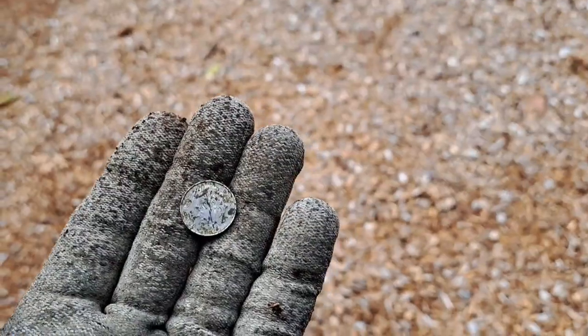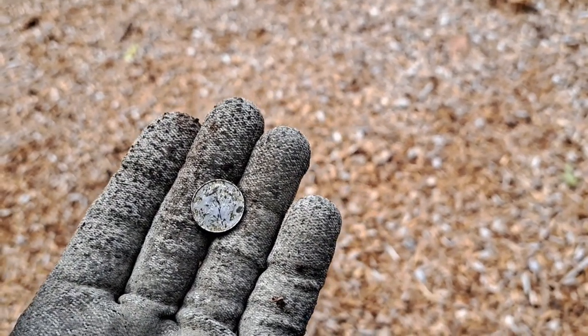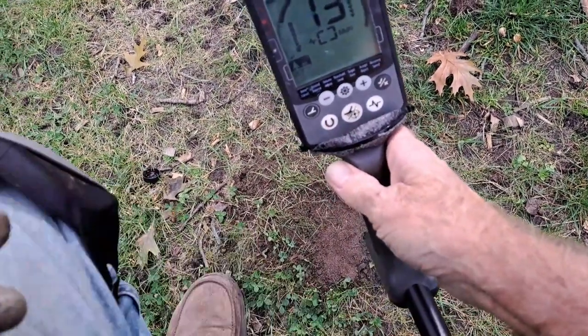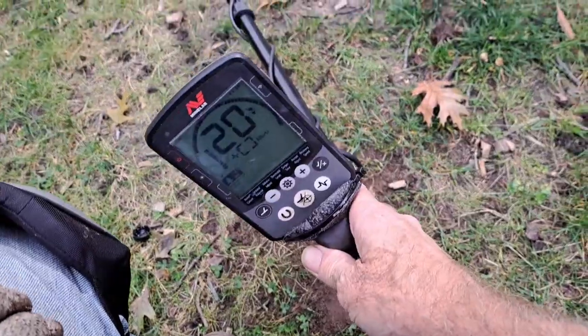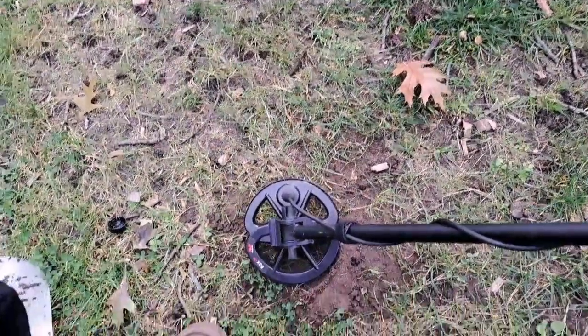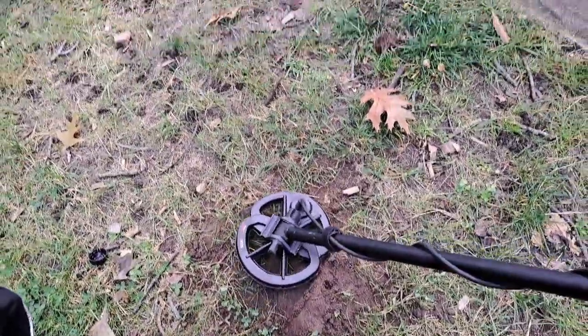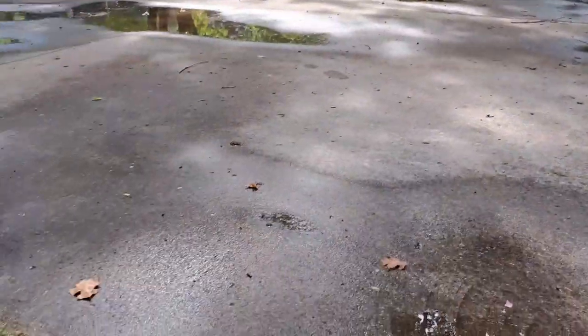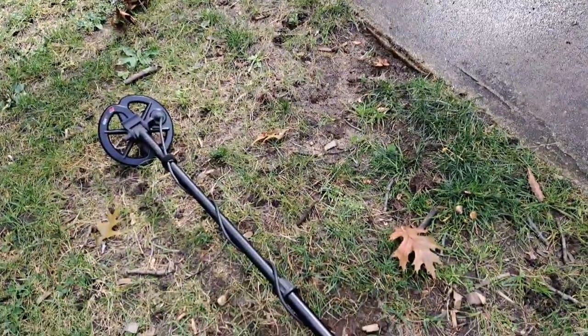My first target: Modern Dime. I'm out with the Equinox 600 and I put on my six-inch coil because I'm in a park area — kind of trashy. I'm trying not to dig so much trash today, just shoot for good targets and see what happens.